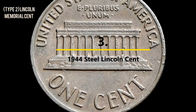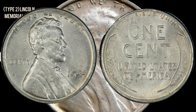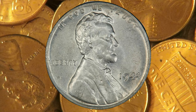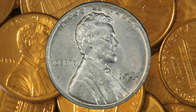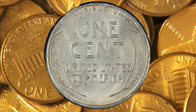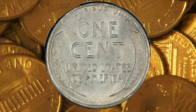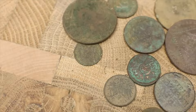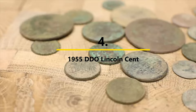Number three: the 1944 Steel Lincoln Cent. In 1944, the US Mint resumed normal production of copper pennies. However, just like the year before, a handful of Lincoln cents were accidentally struck in the wrong composition — this time on leftover zinc-coated steel planchets. It's a bit comical that the mint made the same mistake in reverse two years in a row. While the 1943 steel cents are commonplace, the 1944 error variety is exceedingly scarce. Any well-worn example of a 1944 steel penny will garner $75,000 or more.